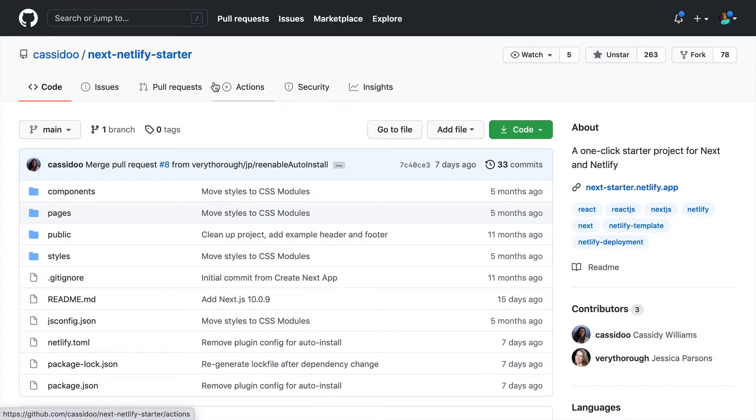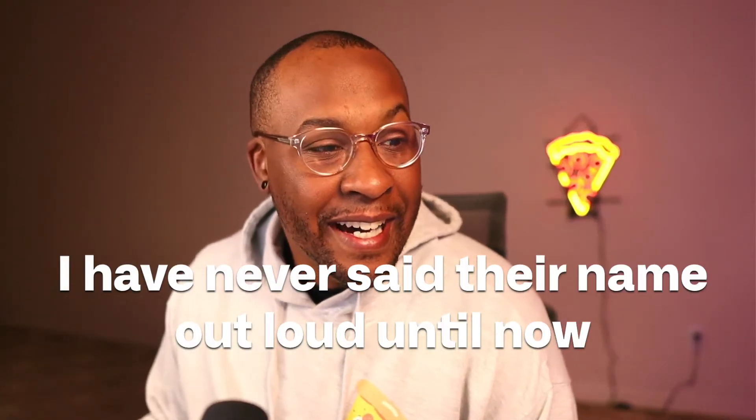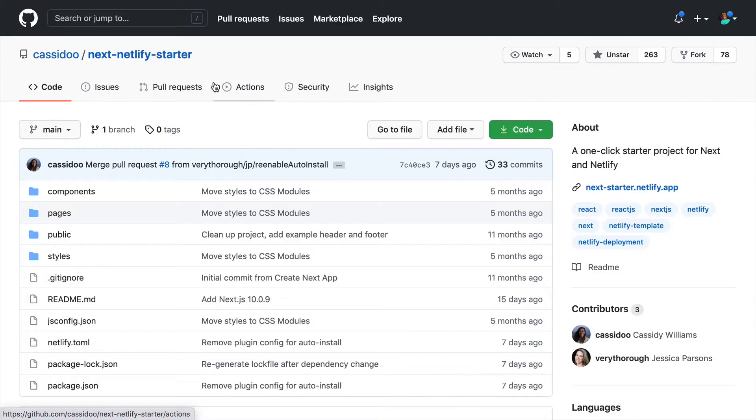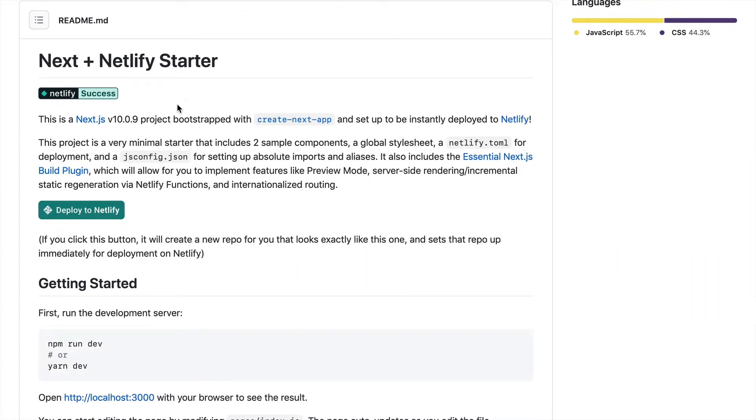I also wanted to point out that if you have a Next.js site that's not on Netlify yet and you just want to get started today, the best thing to do is just deploy to Netlify. Netlify does all the work to get your Next.js site up and running. So if you have a starter — for example, this one by Casadoo — Casadoo also works with Netlify. You simply click the Deploy to Netlify button, connect that to your GitHub account, and just like that, you have a Netlify site up and running for your project.